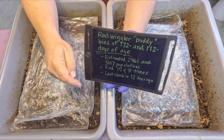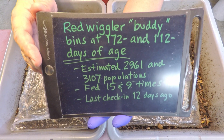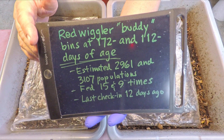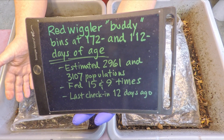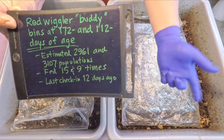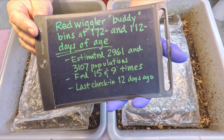Hi everyone, welcome. We're down here in my wormery preparing to check in on a couple of worm bins already out here on the bench. Before we get started, I thought I'd share a couple tidbits of information about these systems. They're red wigglers that were just buddied up not too long ago — perhaps three or four check-ins ago. The older bin is 172 days of age and the younger bin is 112 days of age, last checked in on 12 days ago. So this younger bin was exactly 100 days of age during our previous check-in.